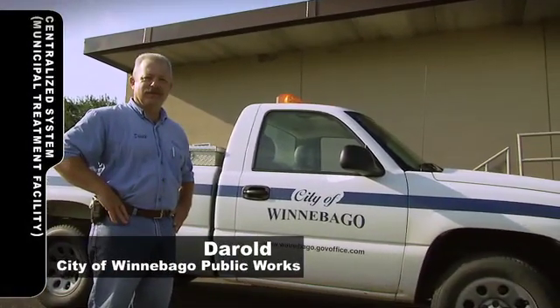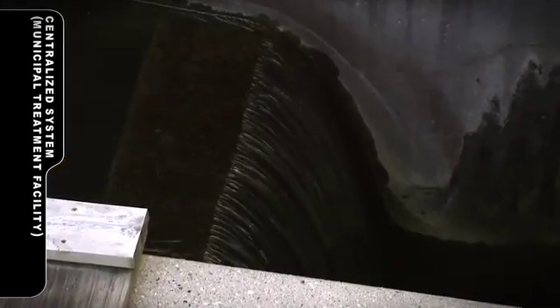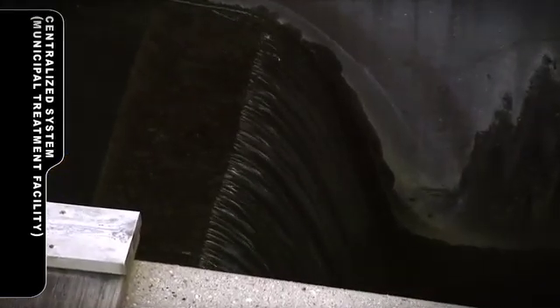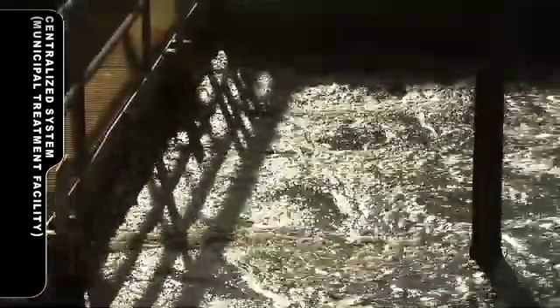We are at the Winnebago Wastewater Treatment Plant, and my name is Darrell Neenhouse. I'm the superintendent. This is an activated sludge plant — it's probably the most common mechanical plant in the state or in the country. The treatment consists of biological secondary treatment. We use no chemicals to treat the wastewater; it's simply bacteria that remove the contaminants from the wastewater.